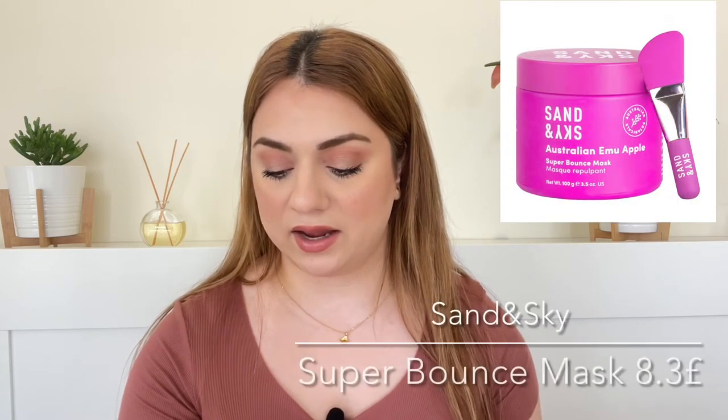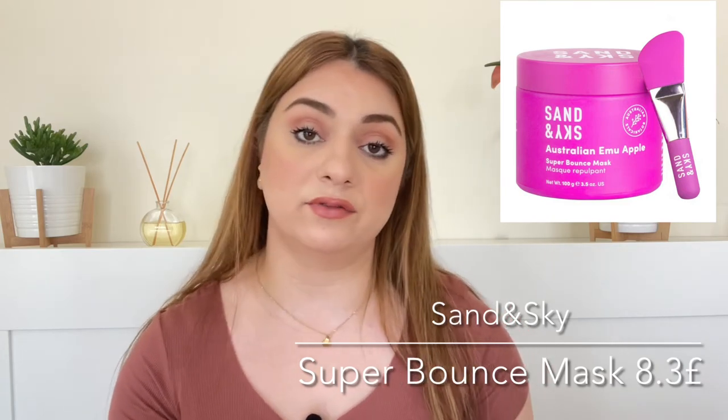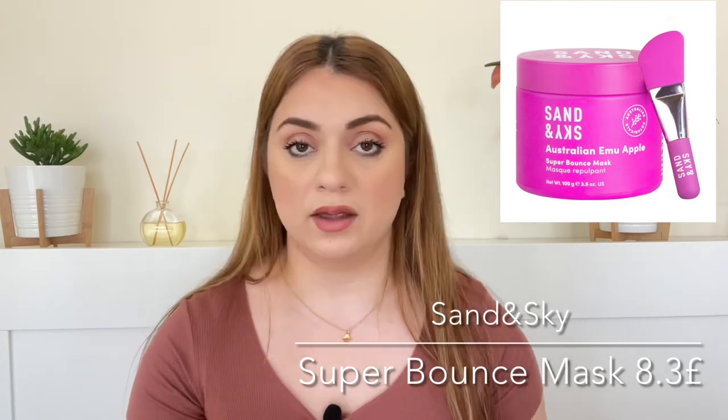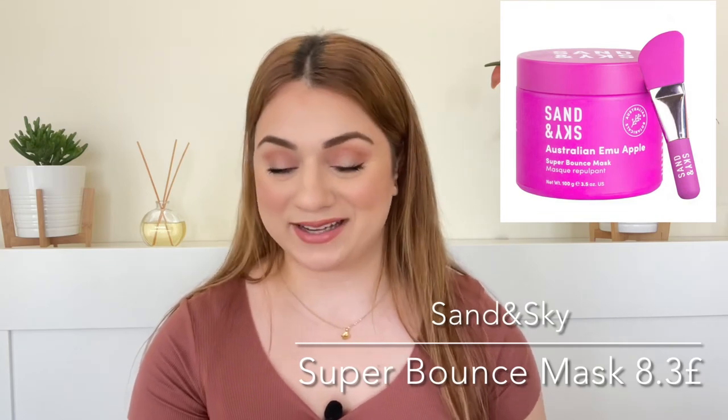Number fourteen on the list is by the brand Sand and Sky and it is their Super Bounce Mask. We're getting 10 grams and it is a value of 8.3 pounds. Never tried this product, never tried anything from this brand. So excited about this.